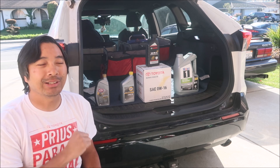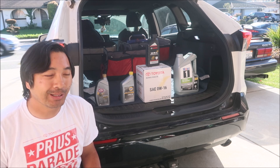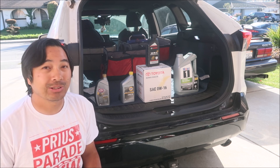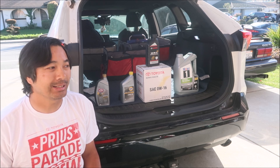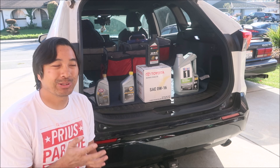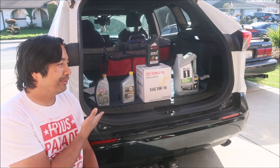I already shot a video on how to change your oil and went over how much I paid for the oil, filter, and all that. In this video I went shopping for oil and this is what I found locally. I live in San Jose, California — the Bay Area. You can get stuff online too, and some of these I did get online. I tried my best to get the cheapest stuff.